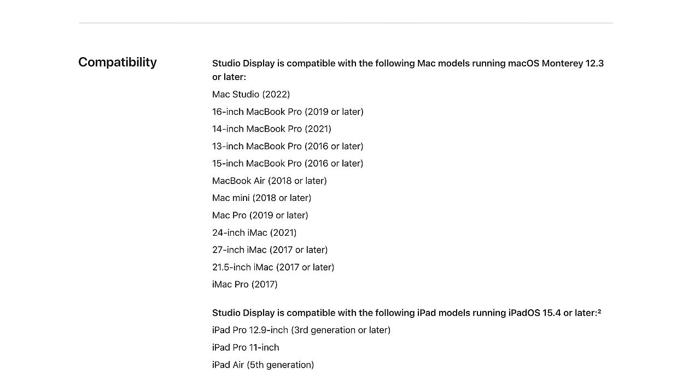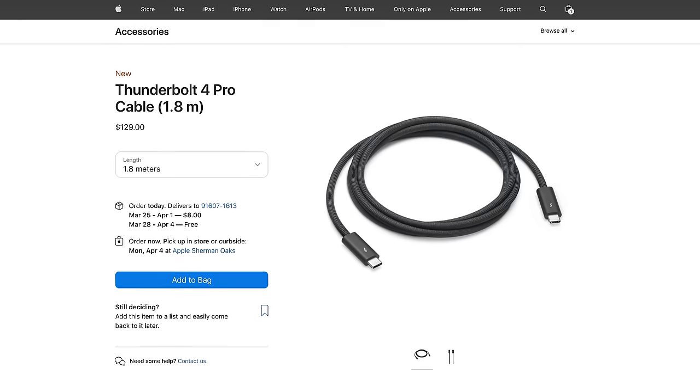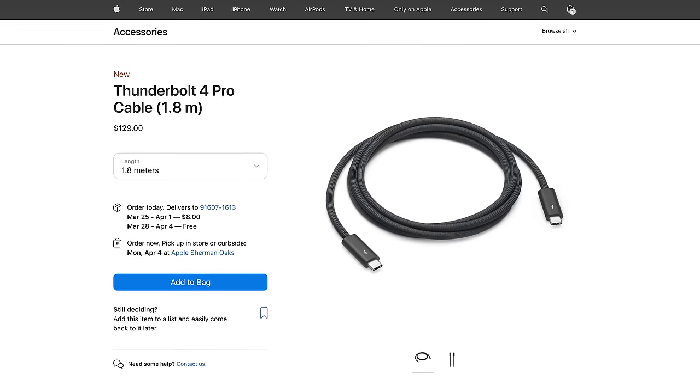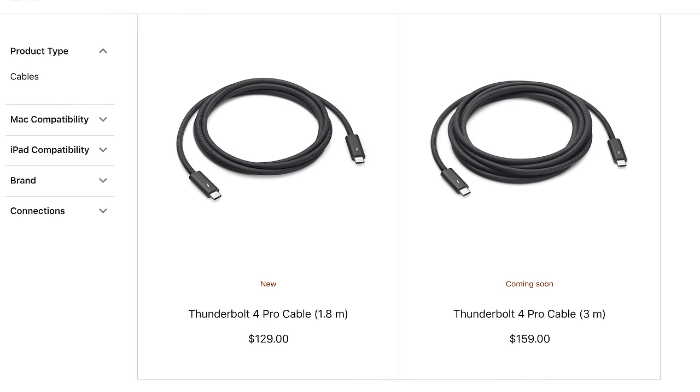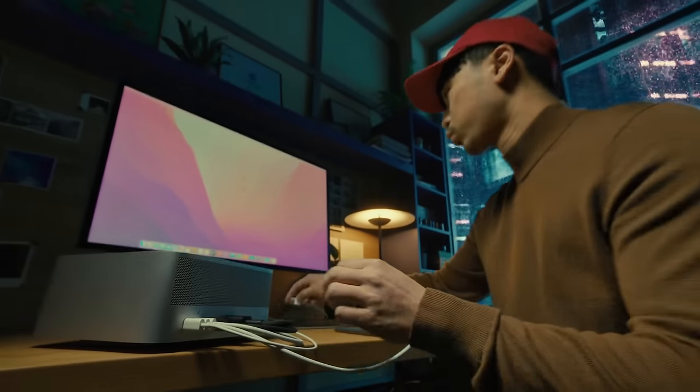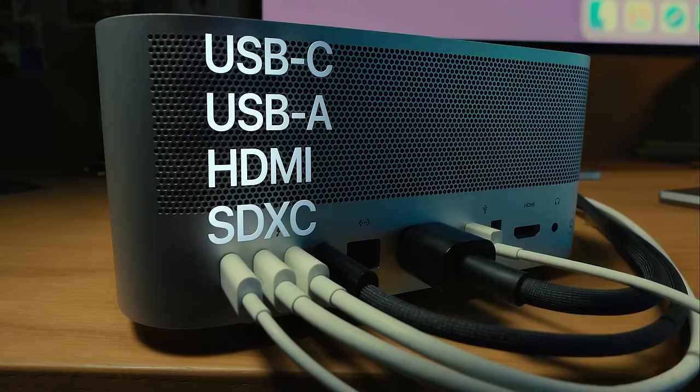The Studio Display comes with a one-meter Thunderbolt cable in the box. If you want more length, Apple sells a 1.8-meter Thunderbolt 4 Pro cable for $129, with a longer three-meter option coming soon for $159. The Thunderbolt 4 Pro cable supports Thunderbolt 3, Thunderbolt 4, and USB 4 data transfer up to 40 Gb/s, USB 3.1 Gen 2 up to 10 Gb/s, and pass-through charging up to 100 watts for a connected MacBook Pro or MacBook Air. The standard Studio Display will not come with an Apple polishing cloth.